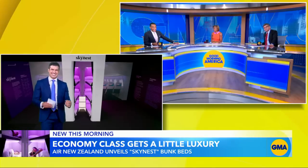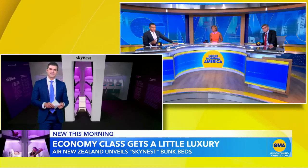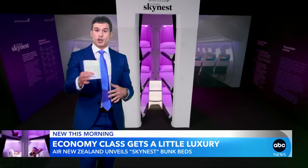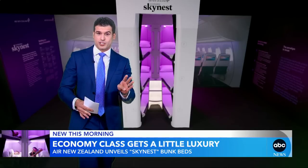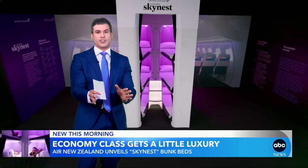Skynest — I like that name. But is this something you just buy one ticket for, or do you have to book the Skynest in addition to your regular seat? Passengers in economy and premium economy can book one of the Skynest beds for a four-hour session separately from their seat. So there will be an extra cost, but far, far less than first class.